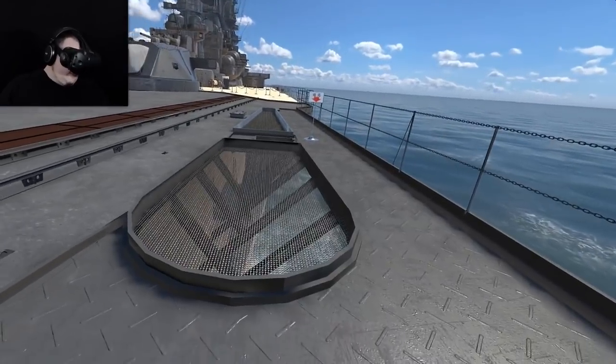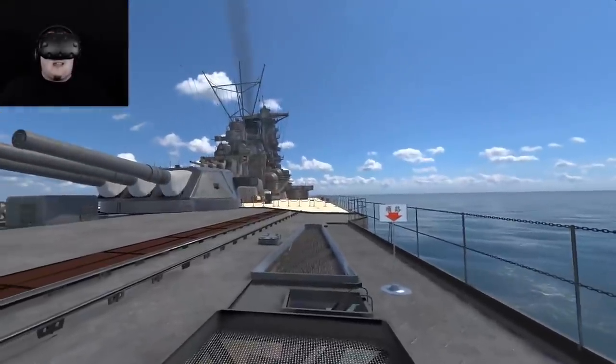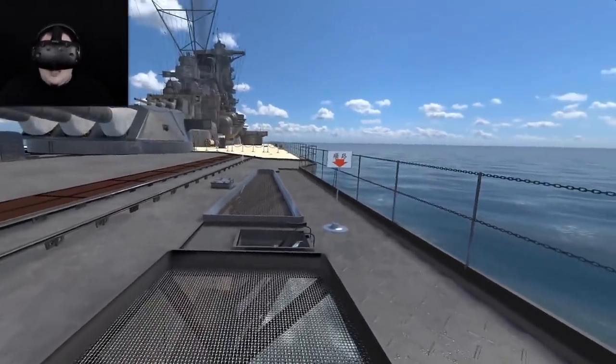Look at this — we're overhanging the side of the hull. You wouldn't catch me standing here. You would not definitely get me jumping.